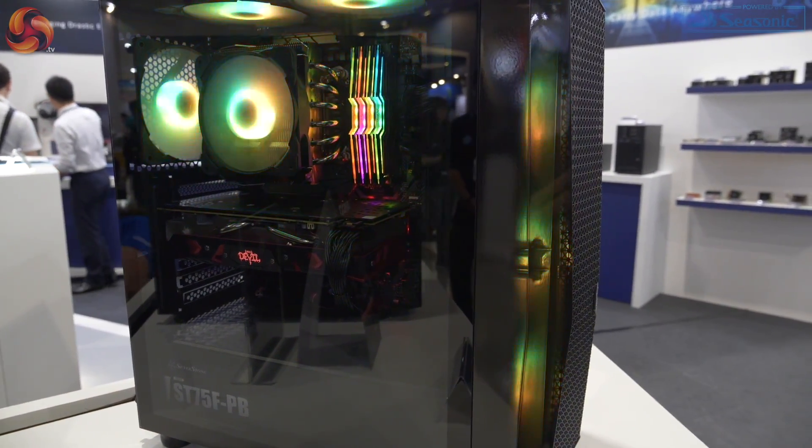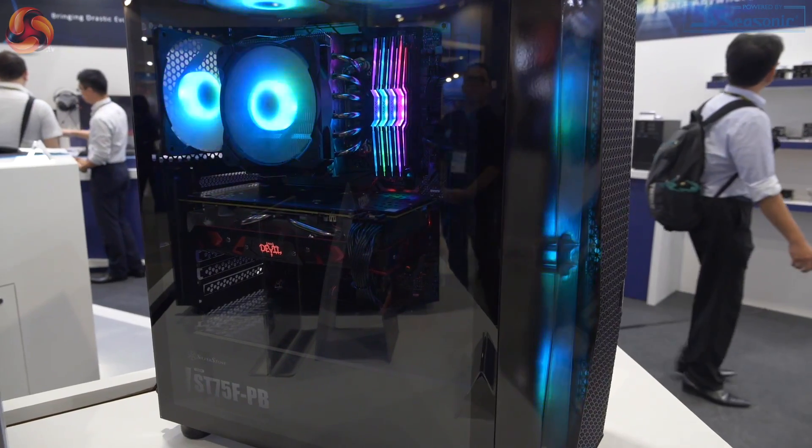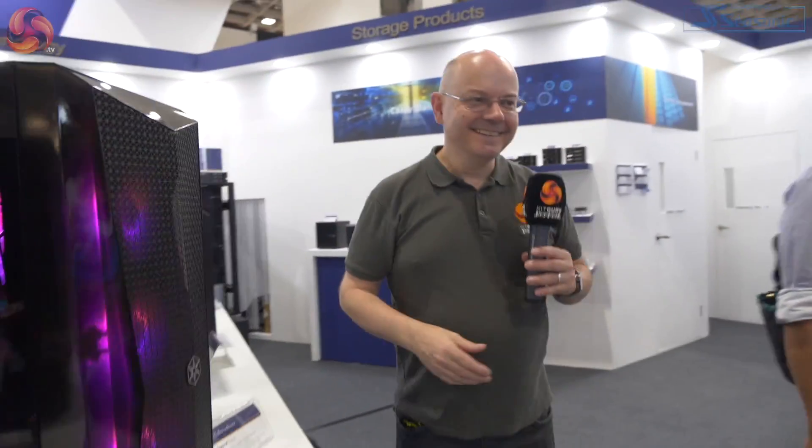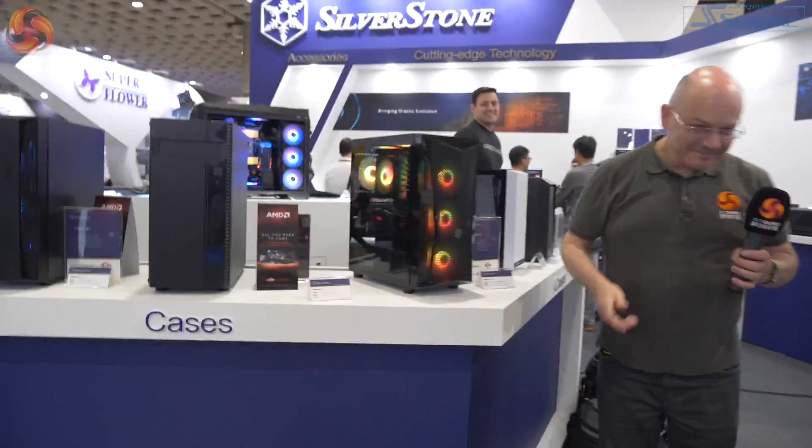In fact, I'm going to grab Steve. Steve, come here, come round, join us. How's it going, Leo? Absolutely fine, Steve. The best hairdo of Computex 2019 goes to... Steve, just tell us what you've enjoyed so far of the show and Silverstone. Silverstone, the alt, is pretty cool.